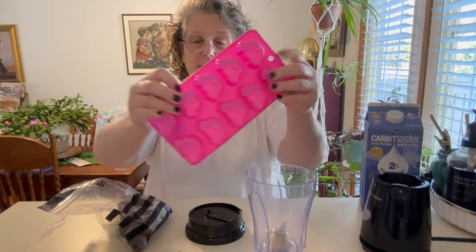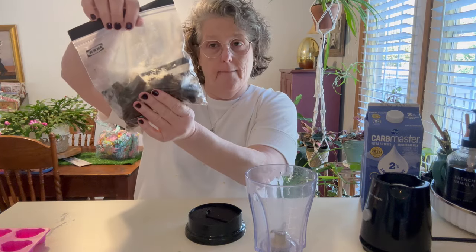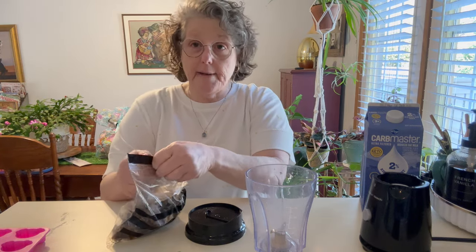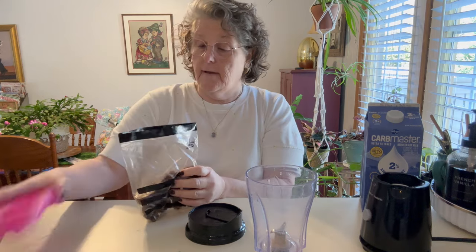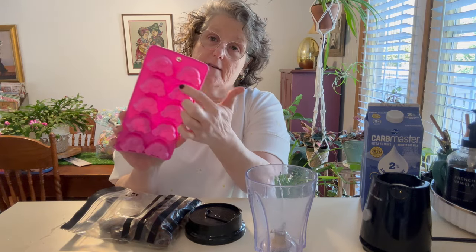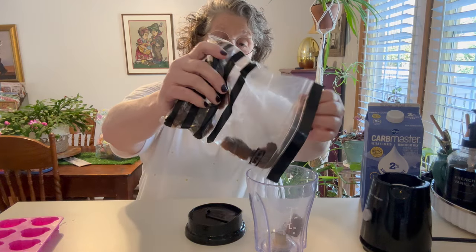I got this silicone tray from the Dollar Tree and I made frozen bunny butt espresso. I took my Cafe Bustelo — I do one tablespoon to one half cup of water. If you're not a coffee drinker, that might be excessive, so you could do a tablespoon per cup of water. I made enough for this tray — it makes 10, and a half cup is the equivalent of about five cubes.